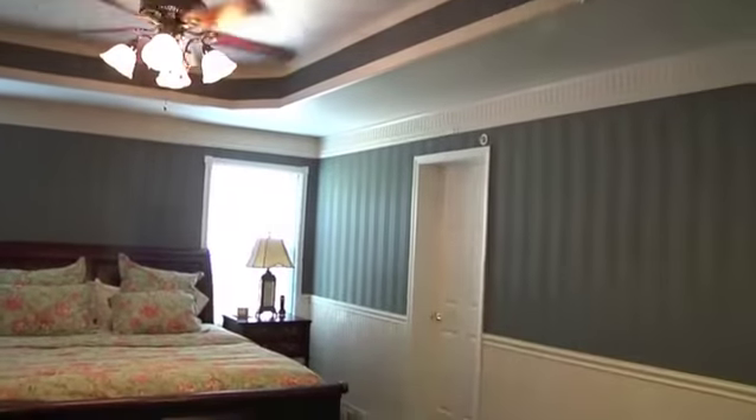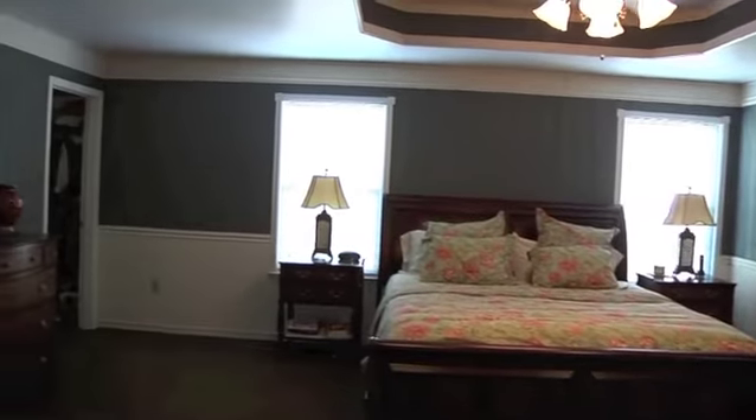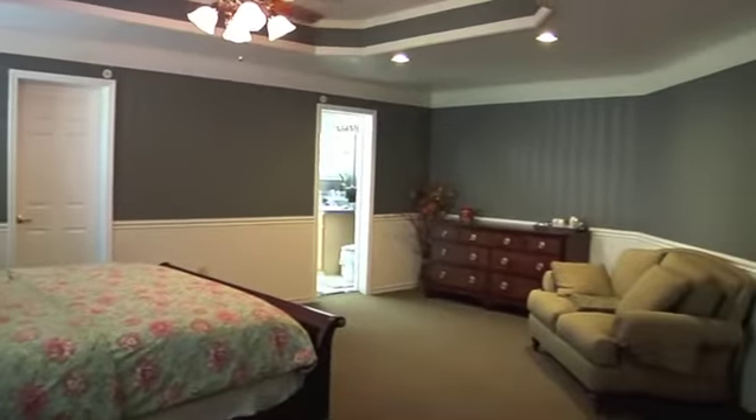The owners will be welcomed into the master bedroom to rest and rejuvenate. Features include a tray ceiling, two-tone decor, and a gigantic walk-in closet for complete wardrobe organization.